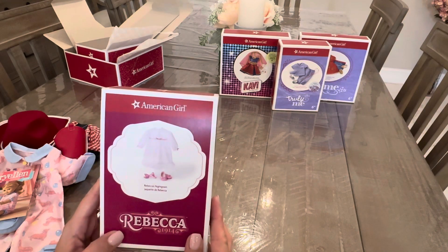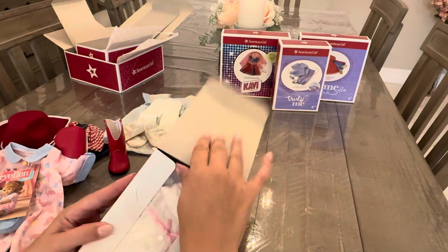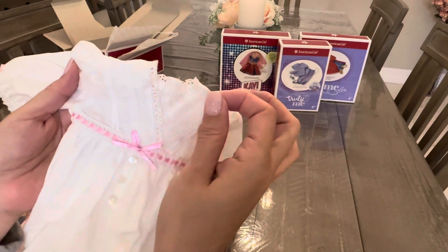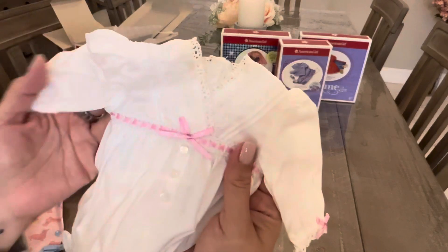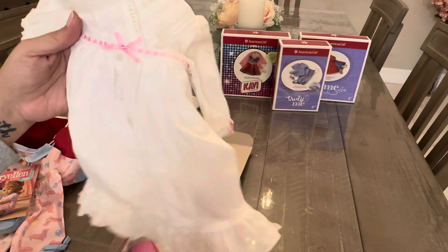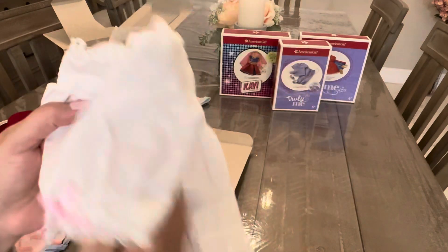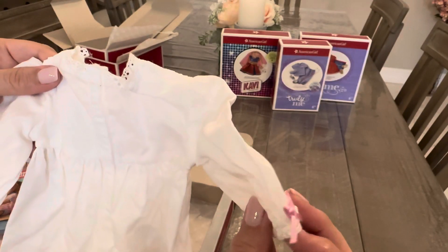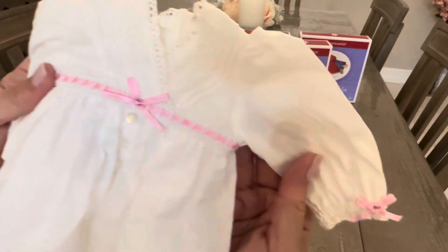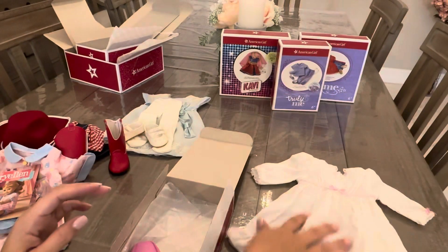Lastly from Rebecca's collection, we have her nightgown, which I picked up on Mercari. It comes with the nightgown, slippers, and a hair bow. It's a white cotton nightgown with a little satin ribbon, pearl buttons in the front, and a little lace collar. Velcro's in the back, with gathered elastic three-quarter-length sleeves with satin ribbon and lace detailing. It has a slight perfume smell from the previous owner, but we'll let that air out.